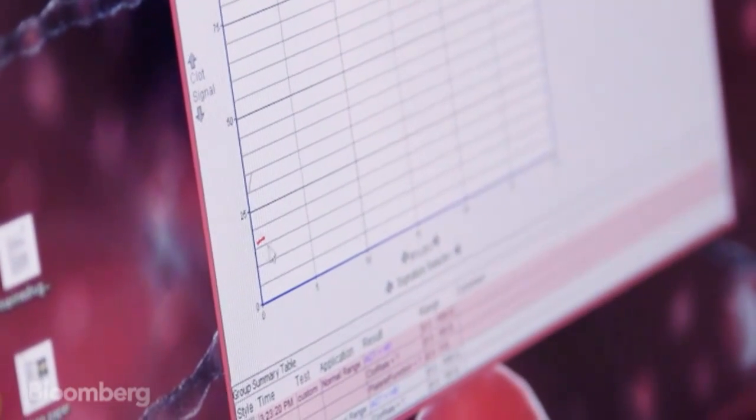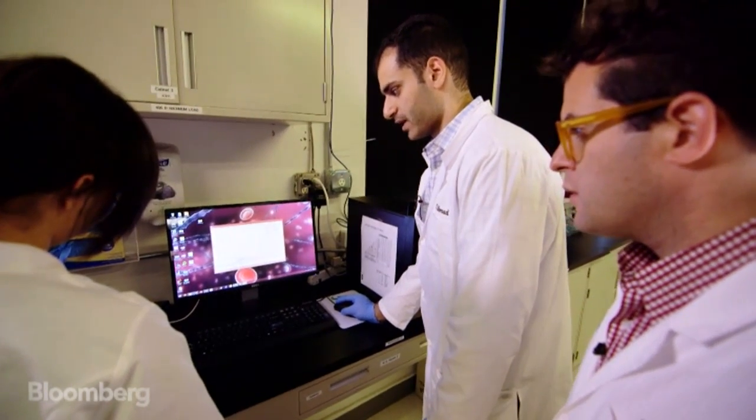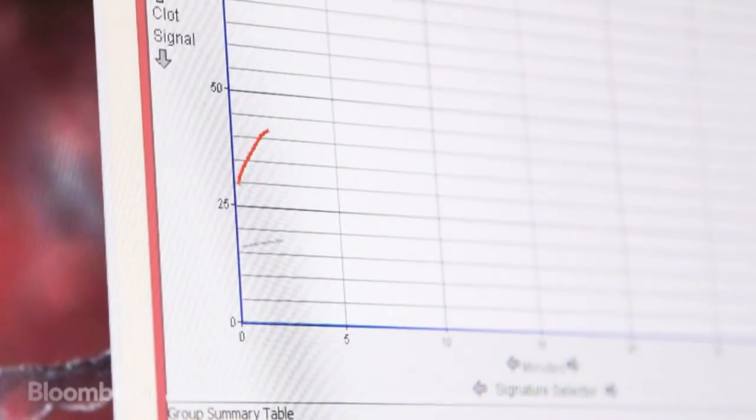We have whole blood on its own versus blood with our product. As you can see, we're already getting that natural spike — we've already clotted in a really short period of time.